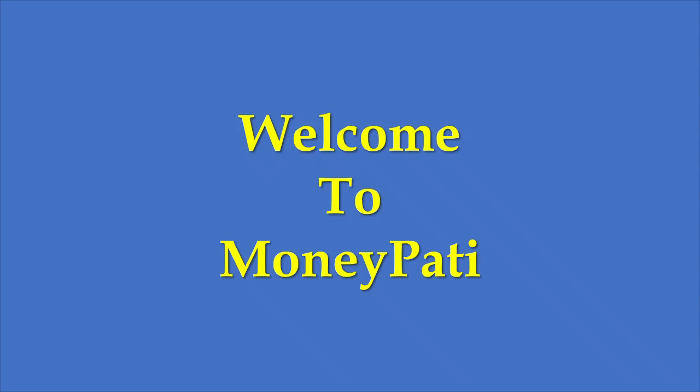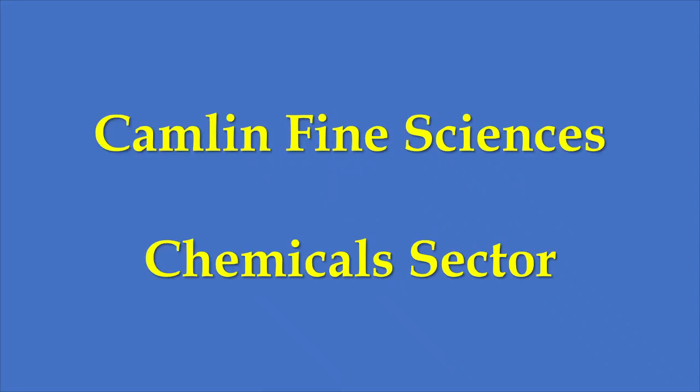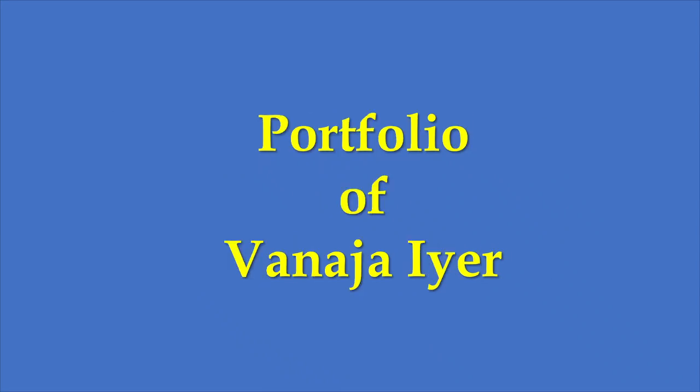Welcome to Manipati. In this video, I will discuss Camlin Fine Sciences, a chemical sector company. It is in the portfolio of Banaja Iyer, who is one of the top investors of India.